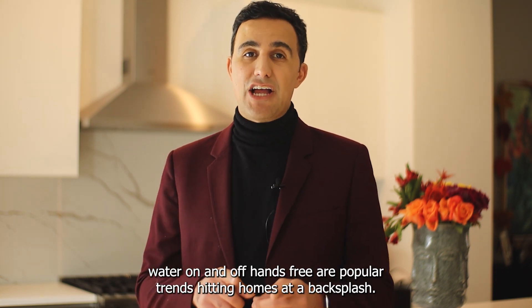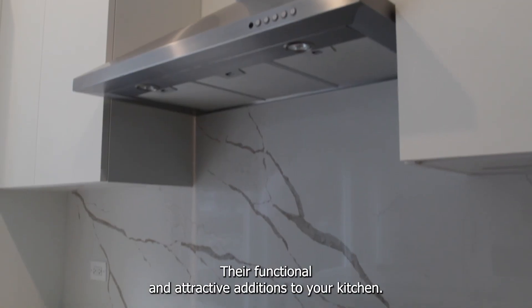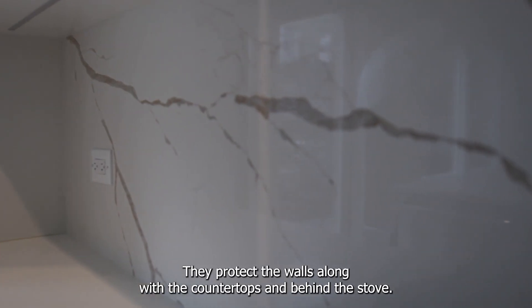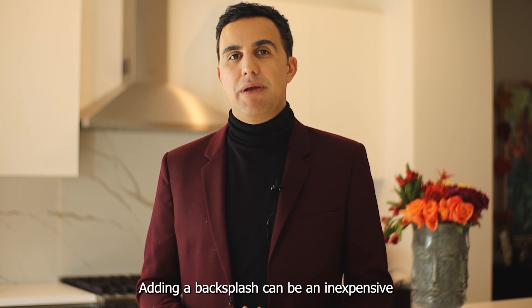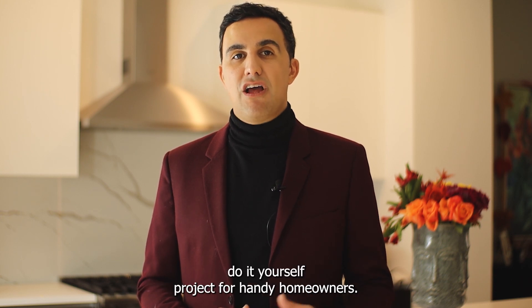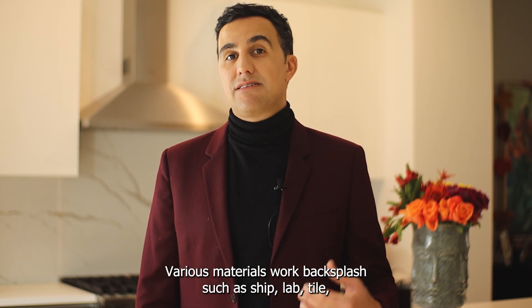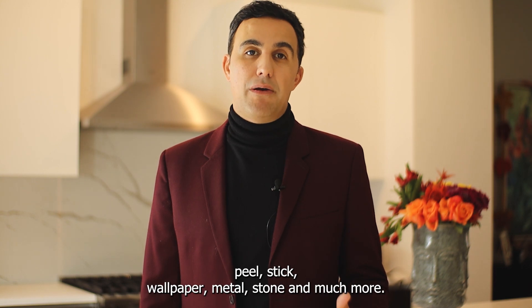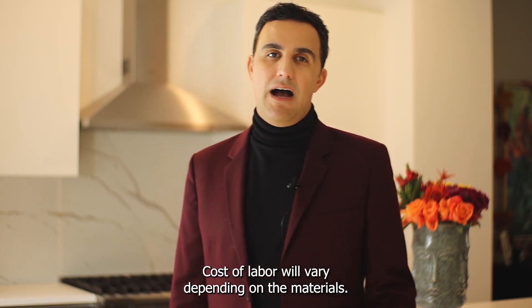Add a backsplash. As you can see behind me, this backsplash was recently installed. They're functional and attractive additions to your kitchen — they protect the walls along with the countertops and behind the stove, and they also add a pop of color and interest to your kitchen. Adding a backsplash can be an inexpensive do-it-yourself project for handy homeowners. Various materials work for a backsplash, such as shiplap, tile, peel-and-stick wall panels, metal, stone, and much more. Costs of labor will vary depending on the materials.